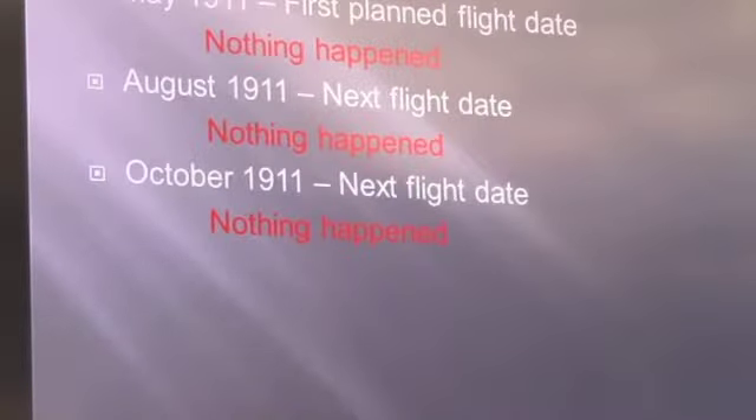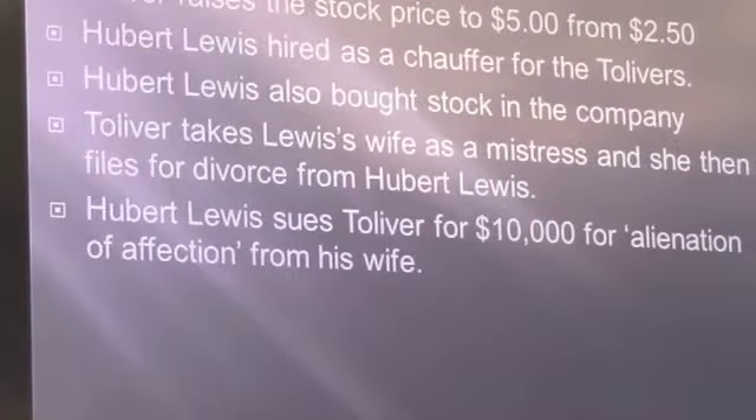The city fathers were starting to get a little antsy, because here was this big bag of hydrogen in the neighborhood. They knew it was dangerous. They kept telling Mr. Tolliver: you need to either fly this thing or get it out. They really didn't care which one it was, just that it had to be one or the other.